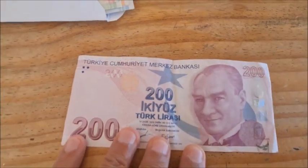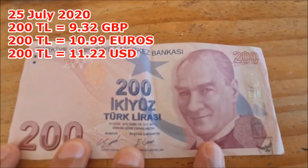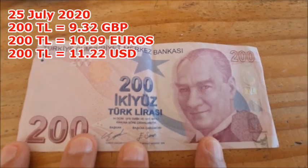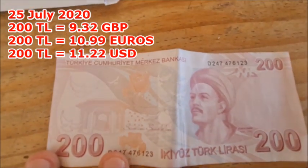Currently this is the biggest note we have here in Turkey, the 200 lira note. Now there is going to be a 500 lira note coming out soon, but currently this is the largest note we have — 200 lira. That's the front of it. And now if we look at the back of it, that is the back of that note.